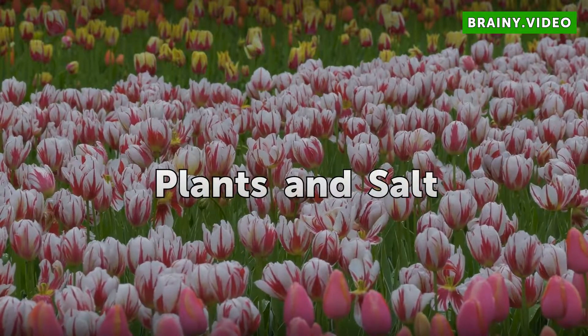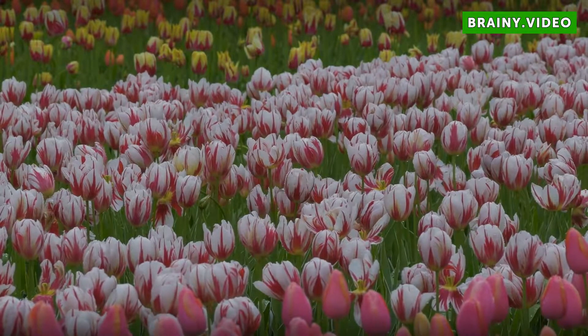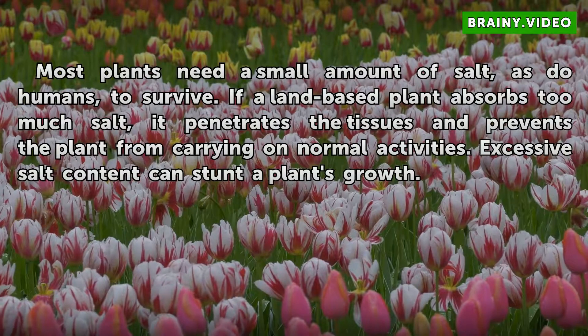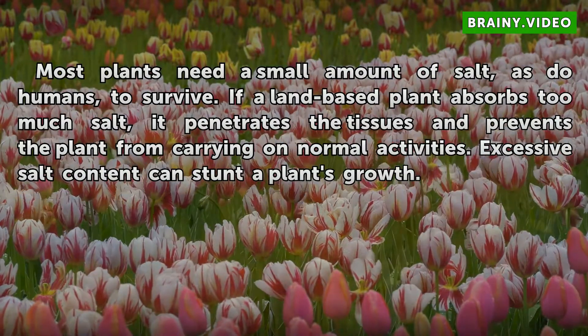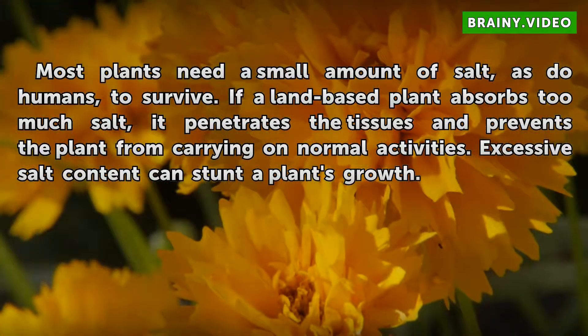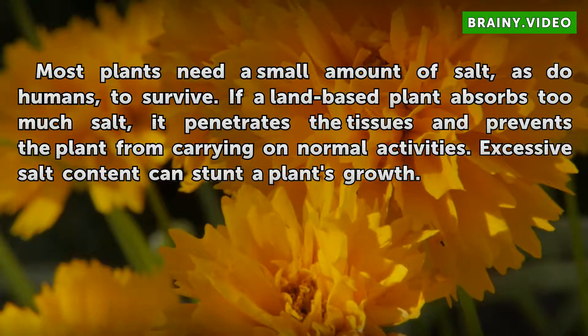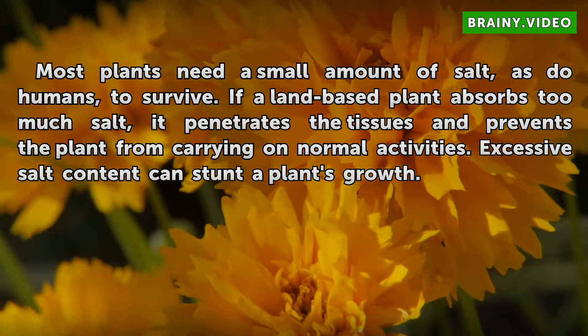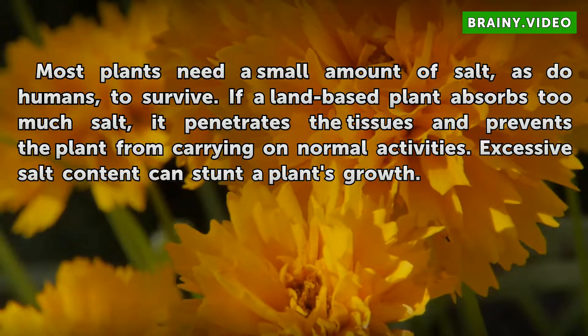Plants and salt. Most plants need a small amount of salt, as do humans, to survive. If a land-based plant absorbs too much salt, it penetrates the tissues and prevents the plant from carrying on normal activities. Excessive salt content can stunt a plant's growth.